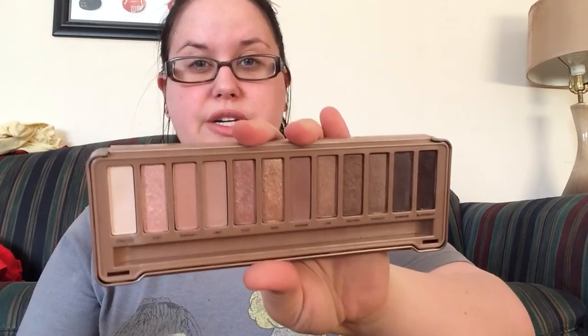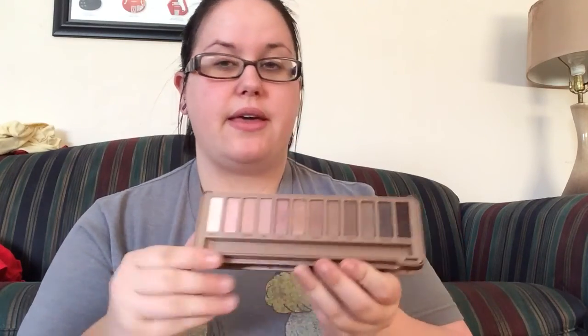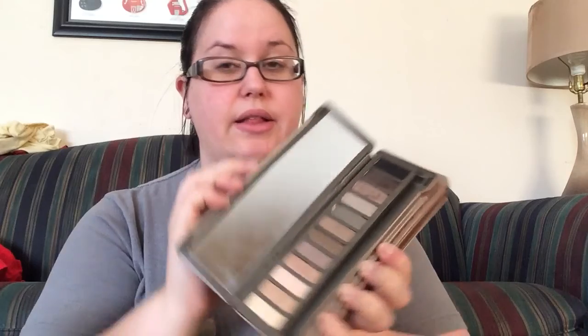Favorite eyeshadow palettes of 2016 were definitely my Urban Decay Naked 2 and Naked 3 palettes, especially the Naked 3. I love these rosy colored neutrals — I think they're beautiful. The only thing I would have really liked in this palette would have been a dark matte shadow, but I can definitely take this one with me and create all kinds of looks. I love the cool toned neutrals in the Naked 2, but I just wish they would put a few more matte shadows in the naked palettes.